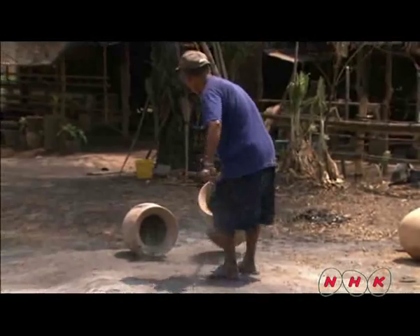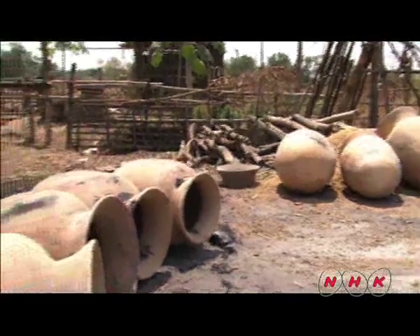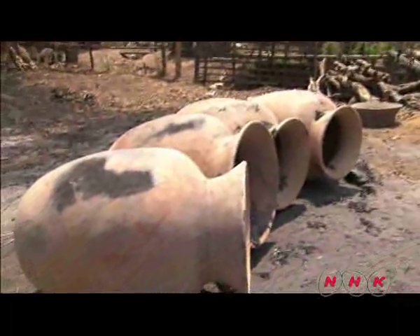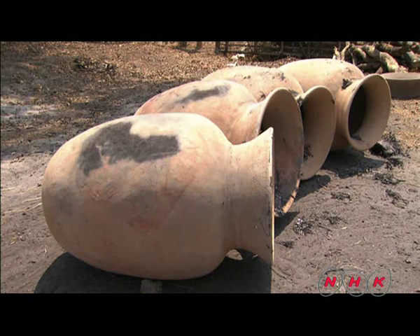The mysterious Ban Chang civilization was discovered by chance, however the whole picture is not yet completely known. More history is still lying deep underground waiting to be revealed.